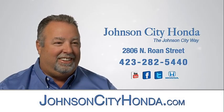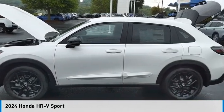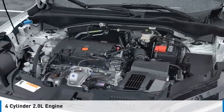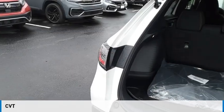Johnson City Honda. We are pleased to show you the 2024 Honda HR-V. This vehicle is powered by a front-wheel drive, four-cylinder, 2.0-liter engine, and comes with a continuously variable transmission.